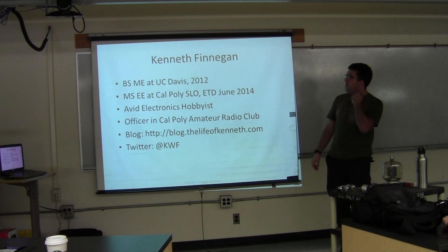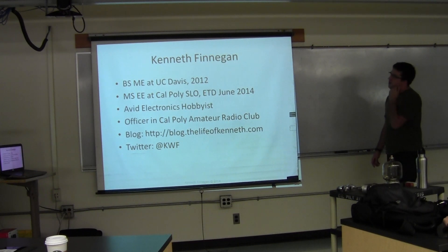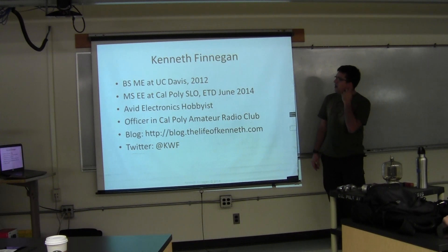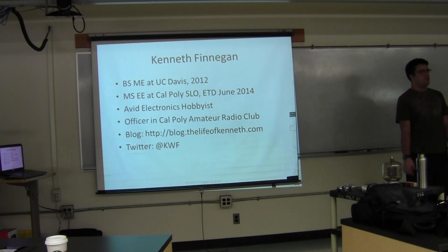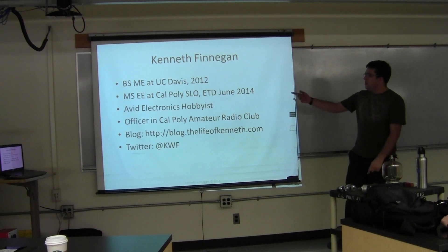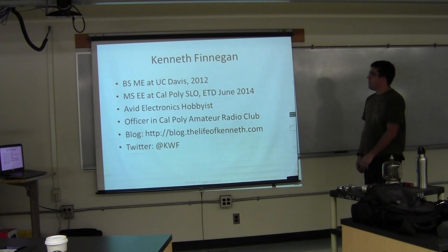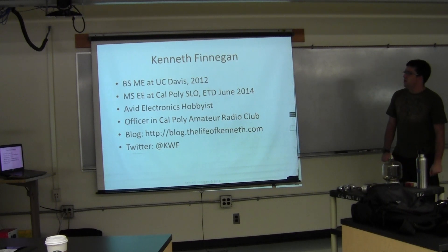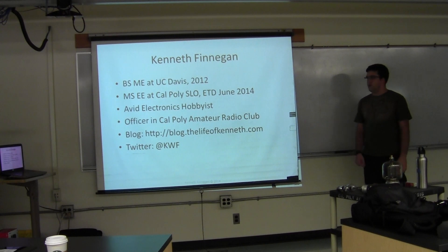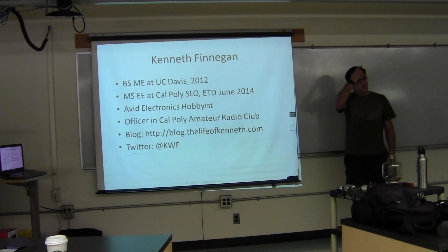I got my BS in Mechanical Engineering at UC Davis, graduating in 2012. Then I took six months off working for a computer vision company as a programmer, and then I started my MS in EE here. I'm actually one of you — I'm not supposed to graduate until June. Vacuum tubes have nothing to do with my thesis, despite what several of you think. I am an avid electronics hobbyist, doing about 10 to 15 times as much electronics in my free time as you guys do in your labs.